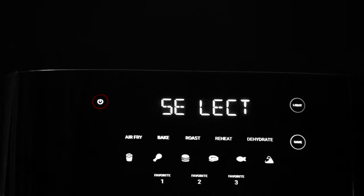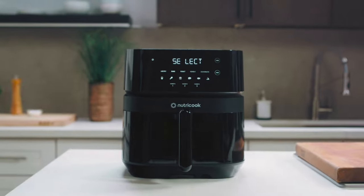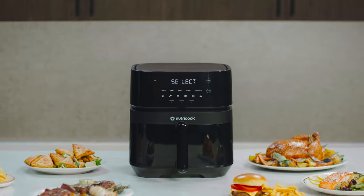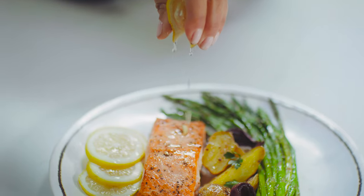Air frying has never been this beautiful. Introducing the AirFryer 3 Vision by NutriCook — it's everything you've ever wanted in an air fryer and more. Our newest air fryer is packed with innovative features designed for your ease.